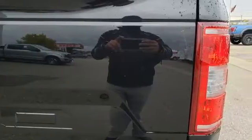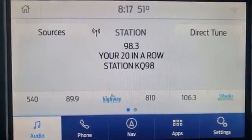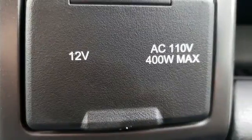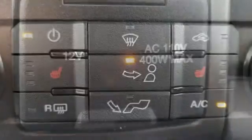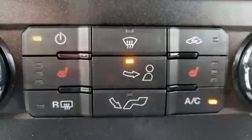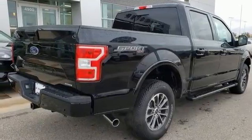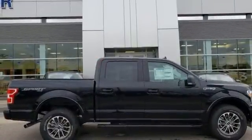Automatic transmission, four-wheel drive, engine auto stop-start feature, trailer hitch receiver, integrated navigation system with voice activation, wi-fi hotspot, front heated split bench seats, active grille shutters, electronic shift on the fly, rear parking sensors, and twin turbo V6 engine.